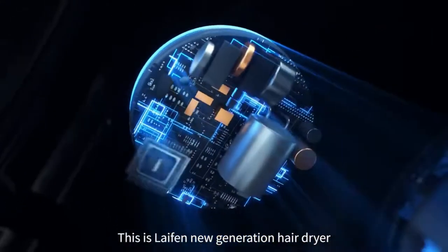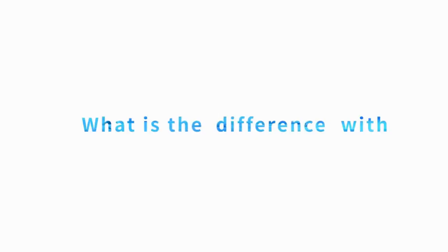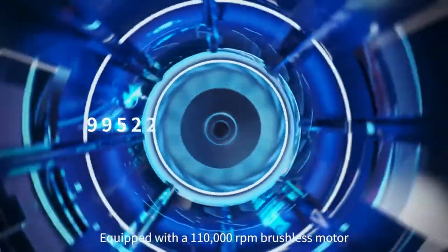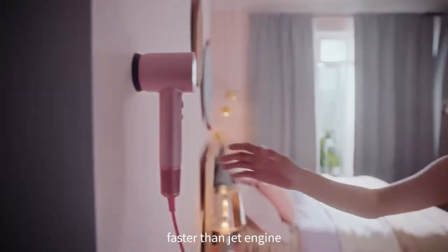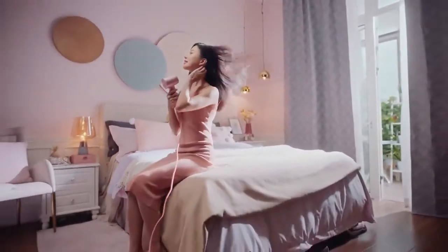This is the Leifen Next Generation Hair Dryer. What is the difference with a traditional hair dryer? Equipped with a 110,000 RPM brushless motor, it's faster than a jet engine and spins six times faster than a traditional motor.